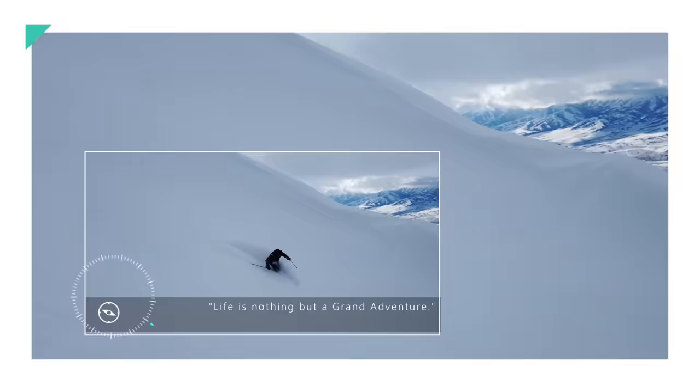Hey friends, welcome back to Grand Adventure! I'm your host Mark Guido, and we are spending this week in Scotts Bluff in western Nebraska's Panhandle. This is not only a gorgeous area, but also there's a ton of history here to explore, so come along.